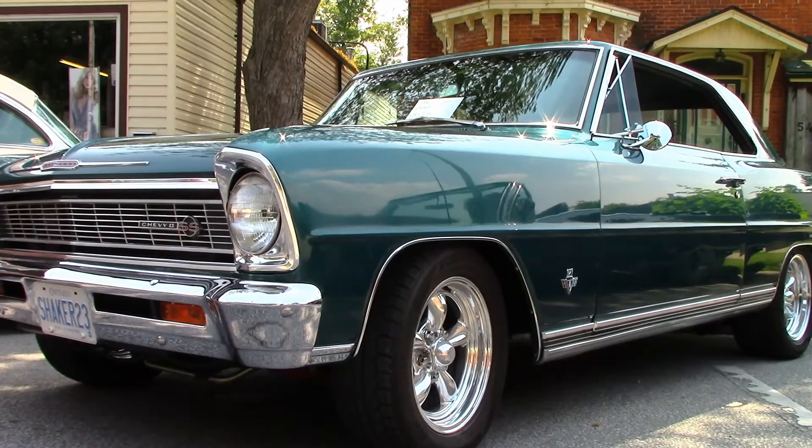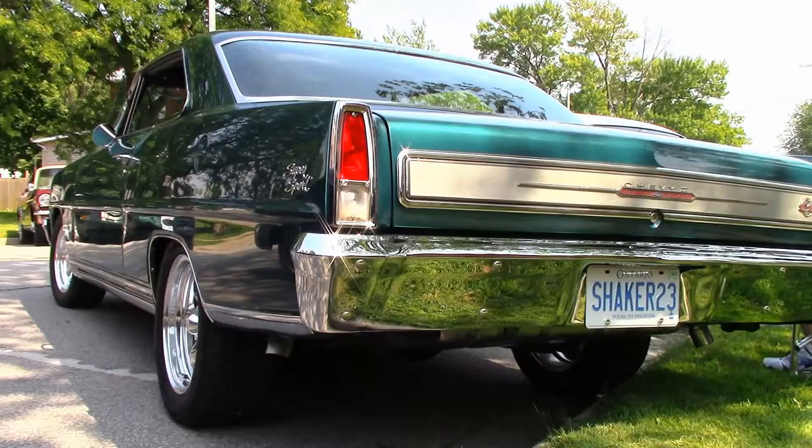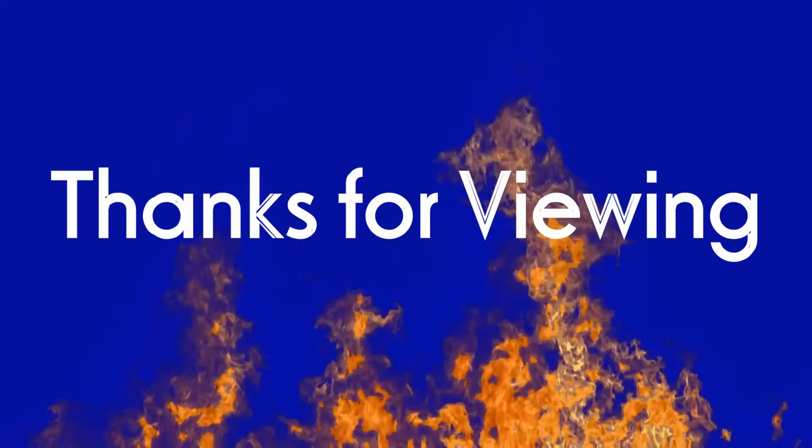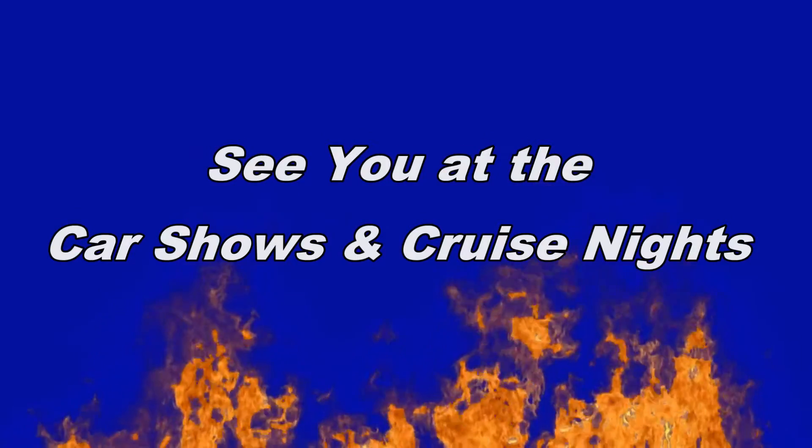Roy's '66 Chevy II Super Sport hardtop is a classy little car that packs plenty of punch — yet another of our great local cars. Want more information on this classic? Just ask Roy the next time you see him as our season opens up. Thanks for viewing, I hope you enjoyed. So long for now, and come spring we'll see you at the car shows and cruise nights.